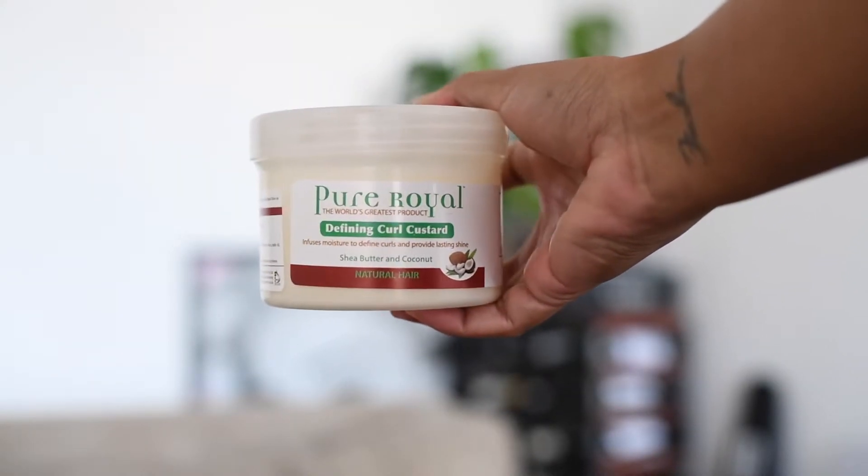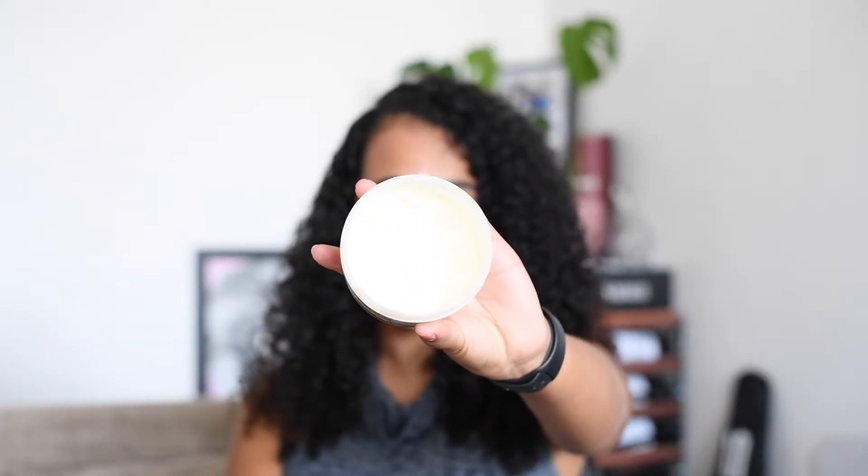My favorite product in this range is the Defining Curl Custard — super amazing. It's shea butter and coconut infused and claims to infuse moisture to define curls and provide lasting shine. It did give me amazing definition and I was really, really impressed. The only thing is that it's very sticky and very thick — it takes a few strokes through to get your hair to accept it, so you don't need a lot because it spreads well. You could put on too much and get product build-up, which is not a vibe. But it really gave me great definition and soft bouncy curls, which surprised me because it's so thick and sticky — I thought it was going to weigh my hair down, but it didn't.